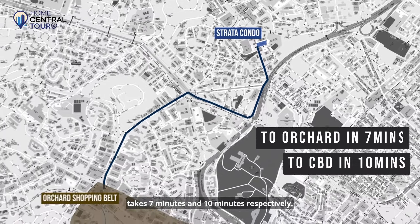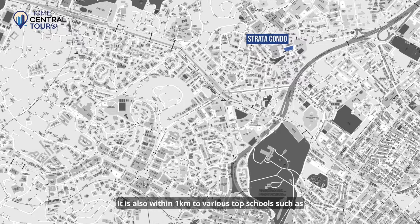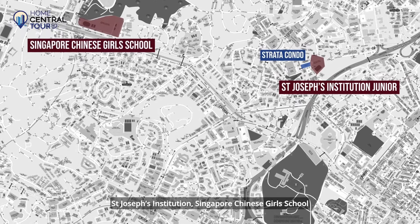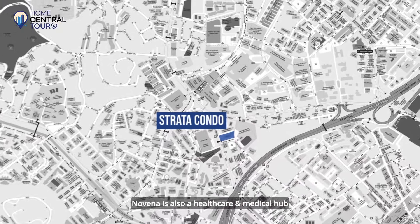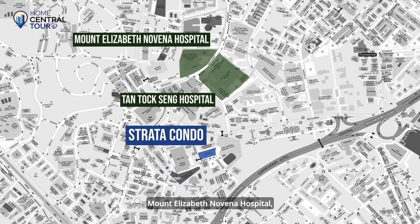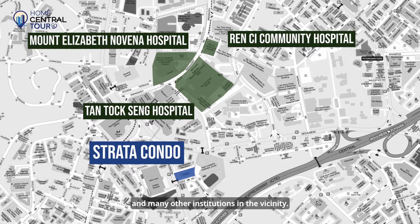A drive down to the Orchard Shopping Belt and CBD takes seven minutes and ten minutes respectively. It is also within 1km to various top schools such as St. Joseph Institution, Singapore Chinese Girls School, and Anglo-Chinese School Junior. Novena is also a healthcare and medical hub with Tan Tock Seng Hospital, Mount Elizabeth Novena Hospital, Renzi Community Hospital, and many other institutions in the vicinity.